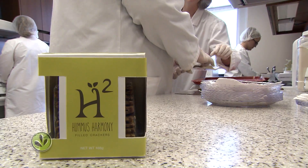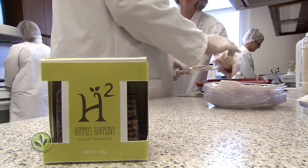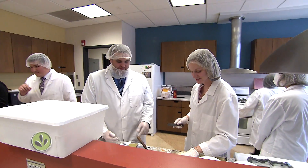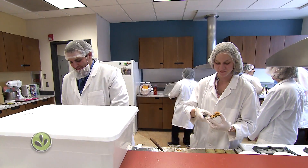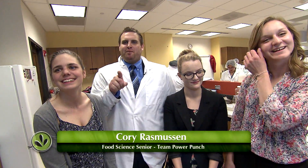It's a gluten-free kale and spinach based cracker with a hummus filling, so it's a sandwich cracker — and it's honestly good and honestly green. We're Team Power Punch, that's our team name. Our product is H-squared, or hummus harm. 'Sandwich the garden' — that's the slogan, trademarked.